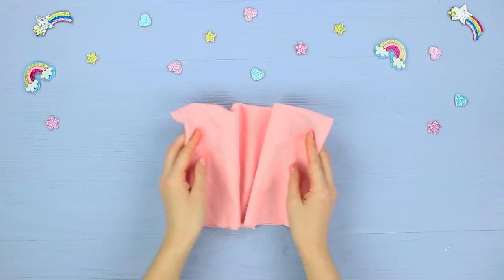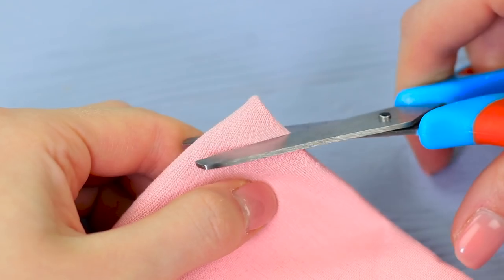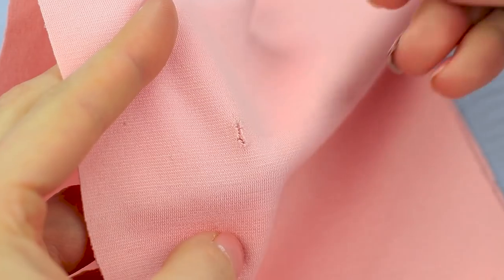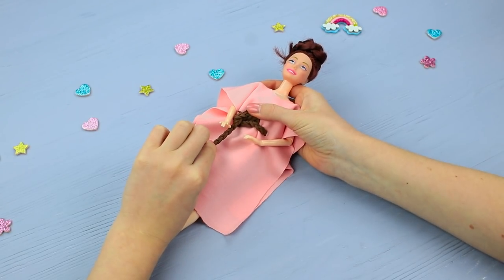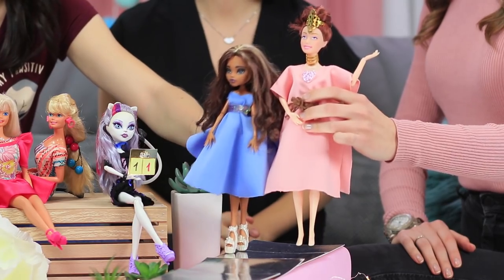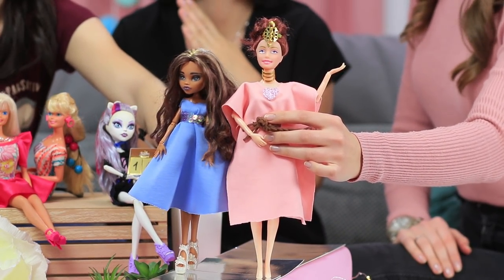Now the girls need to give their dolls new outfits and come up with dresses that match their accessories. Fold a rectangular piece of fabric twice and cut off a corner for a neck. Unfold the fabric once and make cuts for a belt. Stick a leather braid into the holes, put the dress onto your doll, and tie the belt. Decorate it with a glittering heart. The girls arrange a fashion show for their dolls!